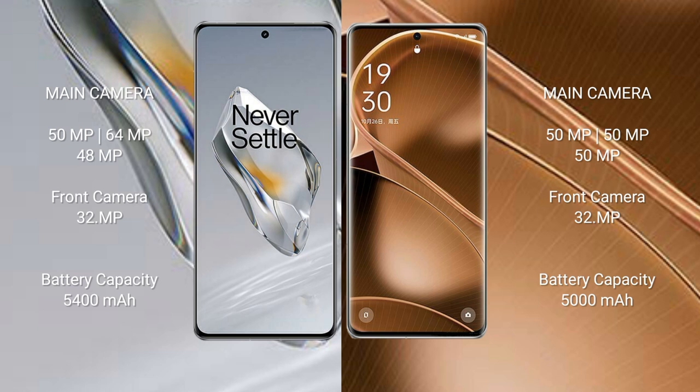OnePlus 12 has a 5400mAh battery with 100W fast charging support. Oppo Find X6 Pro has a 5000mAh battery with 100W fast charging support.